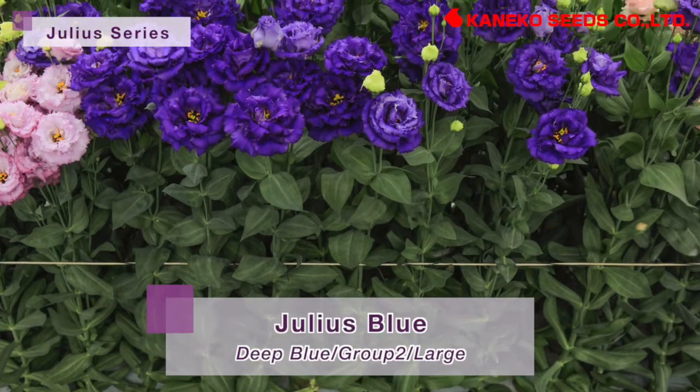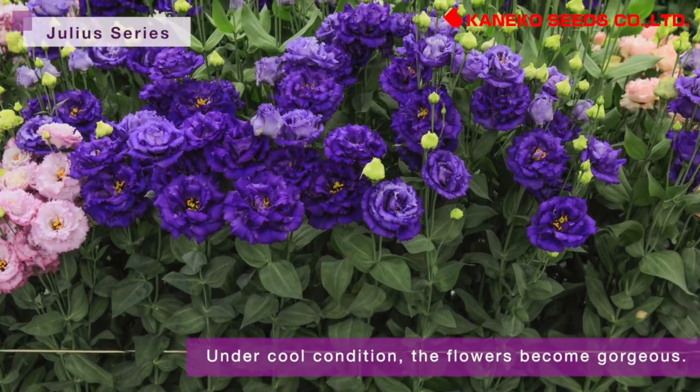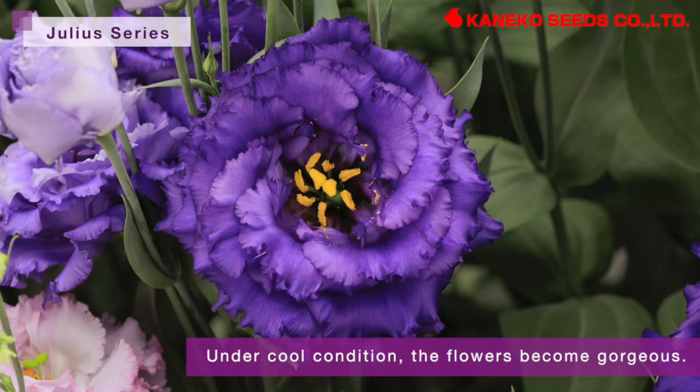Julia's Blue has big flower size. Especially under cool conditions, the flower becomes gorgeous looking with many petals and vibrant color.